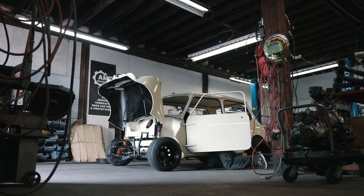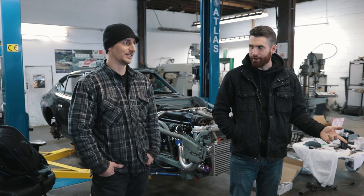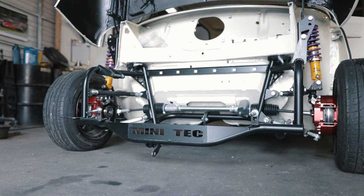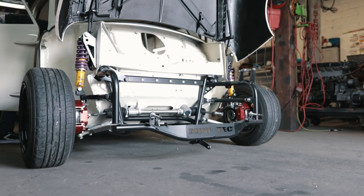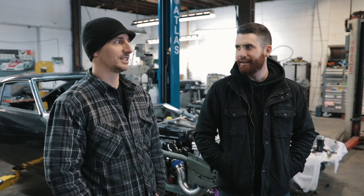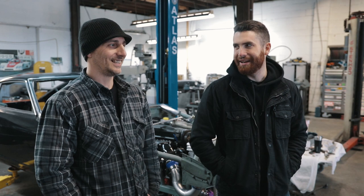First off, because it's a Mini channel, we have to look at this Mini. This is a '61 Mark 1 Morris Mini — and it's original Canadian. The cool thing about this one is it's getting a B18 Honda engine swap, which is pretty crazy for a Mark 1. He bought the car for 500 bucks and it had been sitting in a body shop in Colonna for the last six years. Finally, the owner came into some money and it's just time to get it done.